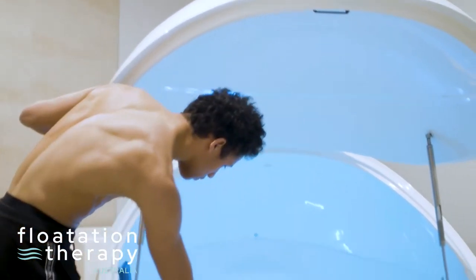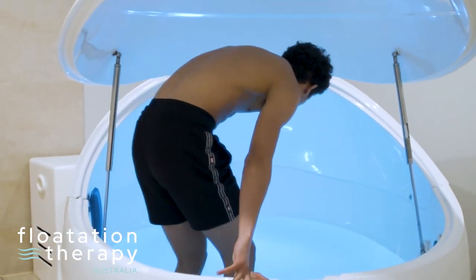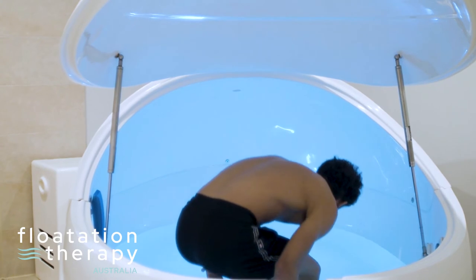Once showered, hop into the tank. Float in the nude to enhance the float experience by eliminating all sensory input against the skin.